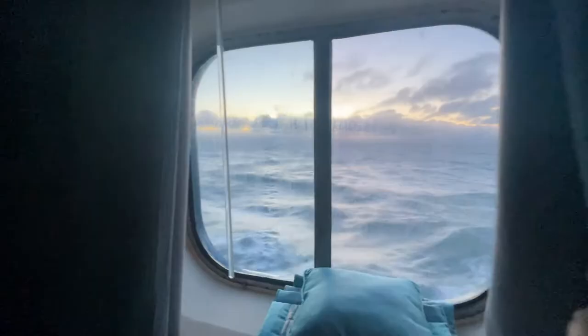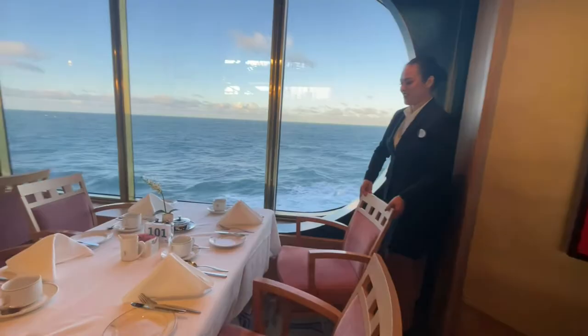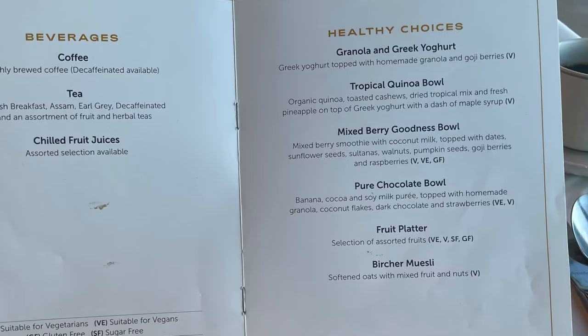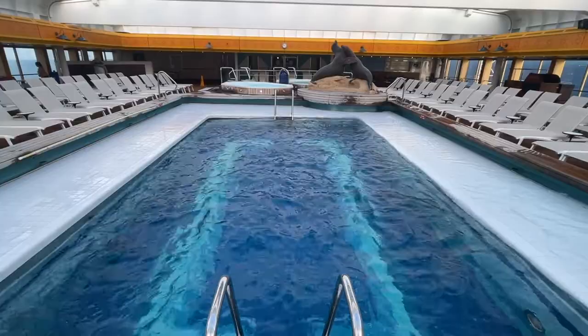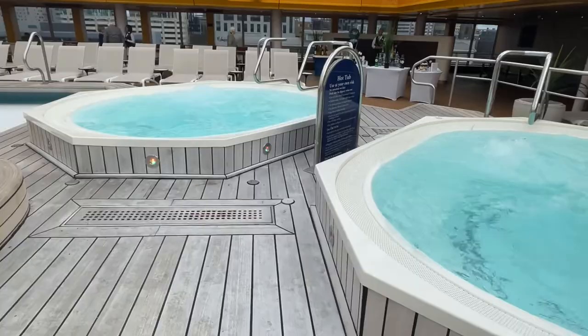In the morning I went for breakfast in the main dining room and had a lovely seat near the window. On the menu there was a section for healthy options. I ordered the chocolate bowl, just because I was intrigued as to what it was — it was really, really sweet and chocolatey, and I didn't like it. It probably wasn't healthy, but it was definitely different and I'm glad I tried it. I also had a vegan cooked breakfast, which was really nice. After breakfast I went for a swim and spent some time relaxing in the hot tub.